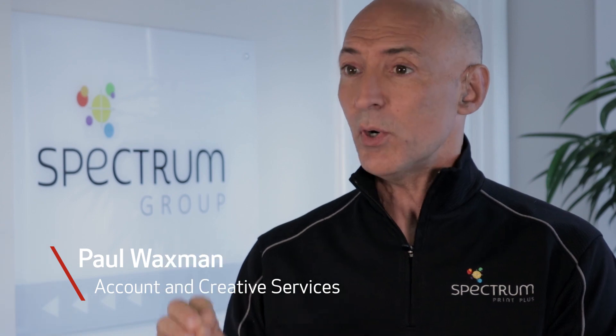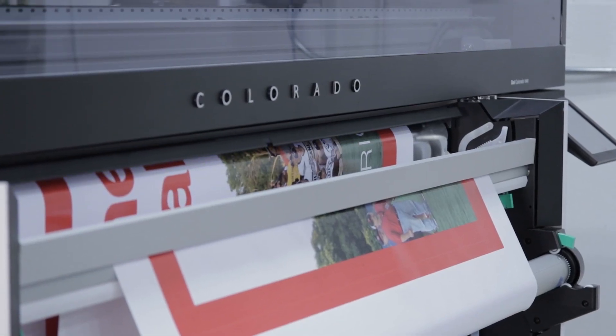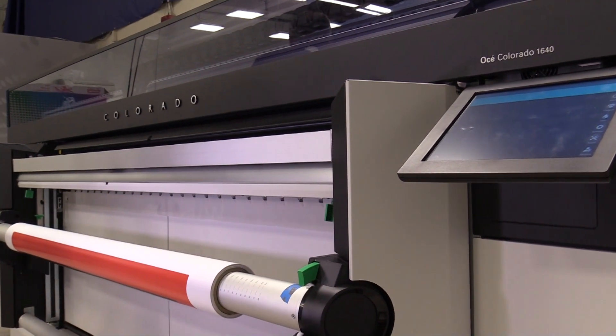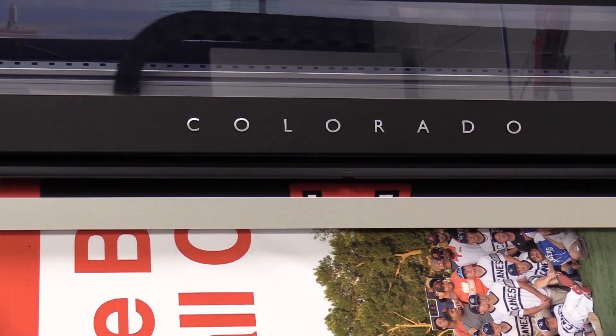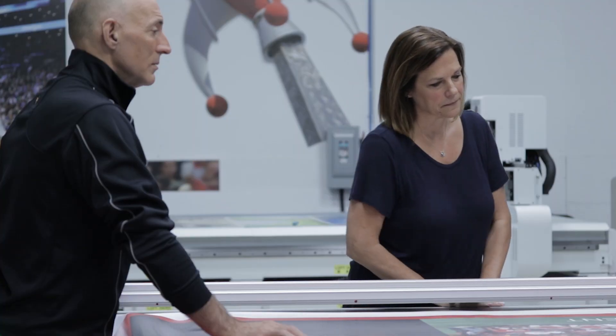And even when they're not sending us super high resolution, for some reason this Colorado can make average resolution look even better. It's just stunning. So we're hitting great quality, sending it out fast, multiple locations, two days, no problem. It's game changing. Color is very important for me and above and beyond our customers.